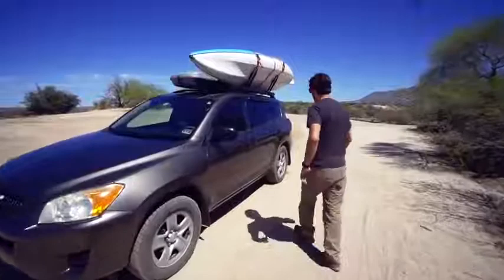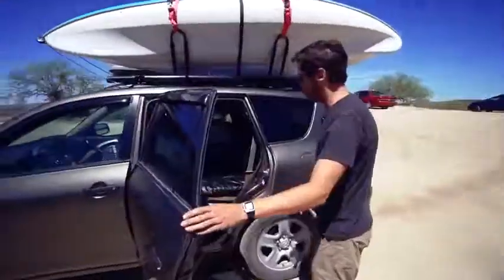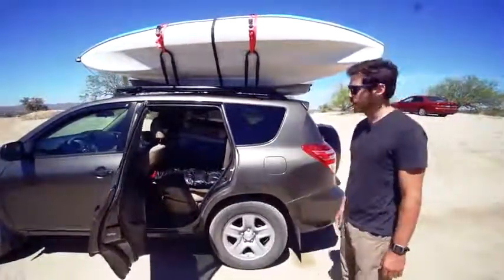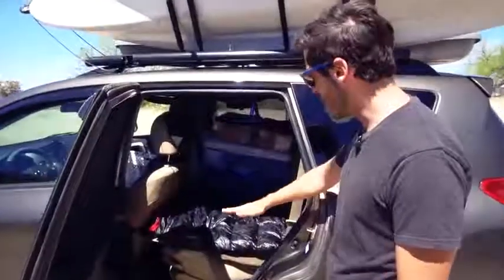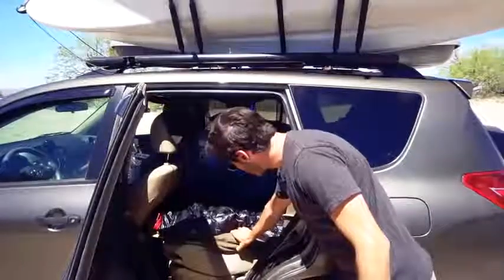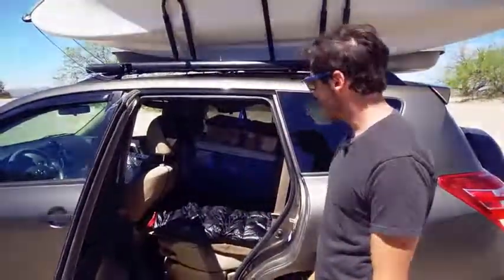Let's start the tour by looking at the inside. This is really the heart of it right here — this is where I get in and out of the car when I'm sleeping at night. You can see the back row seats here, the middle seat. It just folds down and it's completely flat, and I just have a couple of camping mattresses on top of that and a sleeping bag.